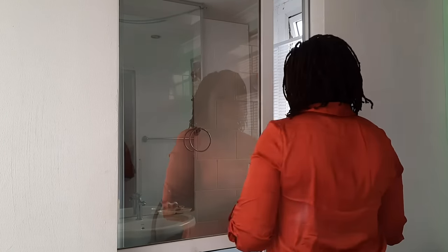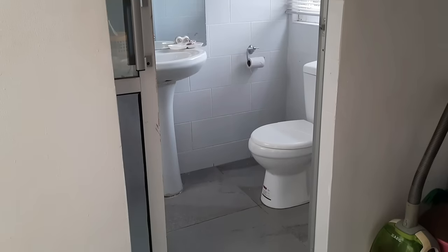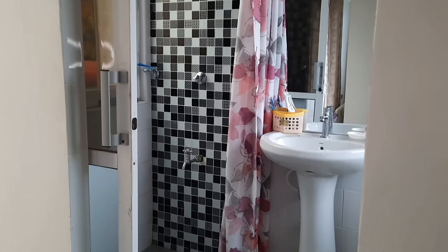Then you walk into the bathroom. I have combined the toilet and bathroom in one space, since I don't have the luxury of so much space to separate them into two rooms, so they're all fitted in one space.